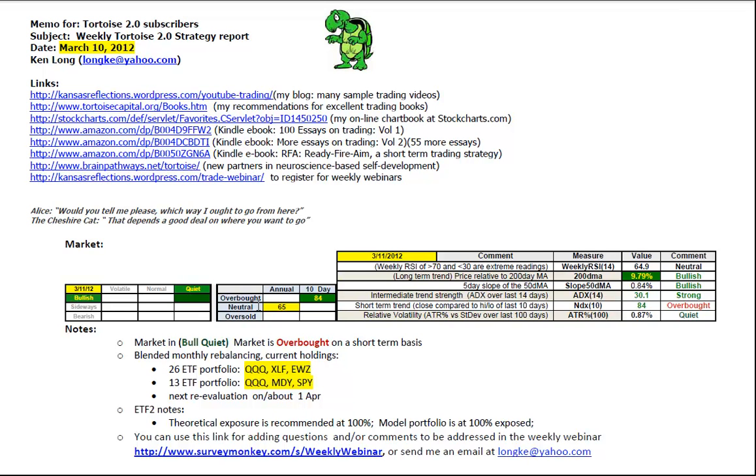We have a bullish quiet market, that's at 65 out of 100 on the weekly RSI of 14, 84 out of 100 on the 10-day NDX — we're slightly overbought. Percent stretch above the 200-day moving average at 9.79% is bullish and coded green, so exceptionally strong. The 50-day moving average slope has backed off to 0.84%, still bullish but slightly weaker than last week as it's coded white. ADX has pulled back to 30.1, still strong but nowhere near as upwardly trending as it was last week when it was about 36. ATR percentage at 0.87% remains exceptionally quiet. So we have a bull quiet market that's overbought on a short-term basis.